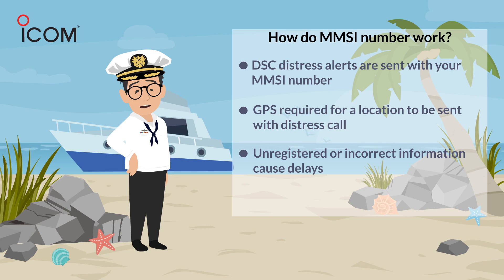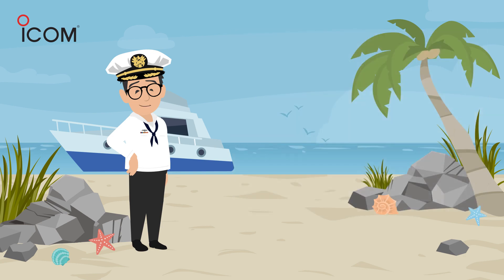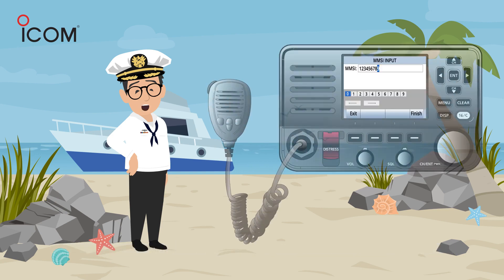If you send out a DSC distress call, other nearby DSC-enabled devices will display your vessel's MMSI number and exact coordinates. With your radio mic, you announce details about your distress on channel 16. It is important to note that for this invaluable emergency alert system to work as intended, boat owners need to have a properly registered MMSI number programmed to their onboard DSC VHF radio with GPS.